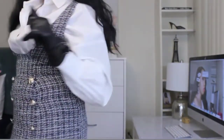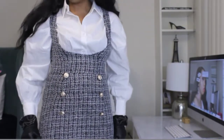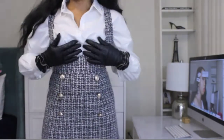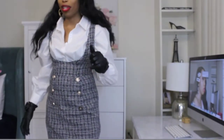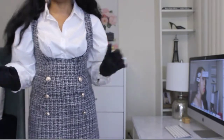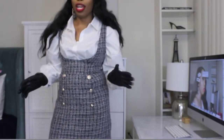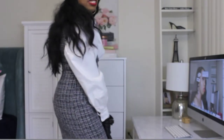Yay or nay — would you wear this? If you would, did you already get this from Shein or are you going to get it? Let me know, I want to chit-chat with you guys in the comments. Also, if you want a full body shot of this, make sure you're following me on Instagram at The Fashion Music Party so you can see my looks.